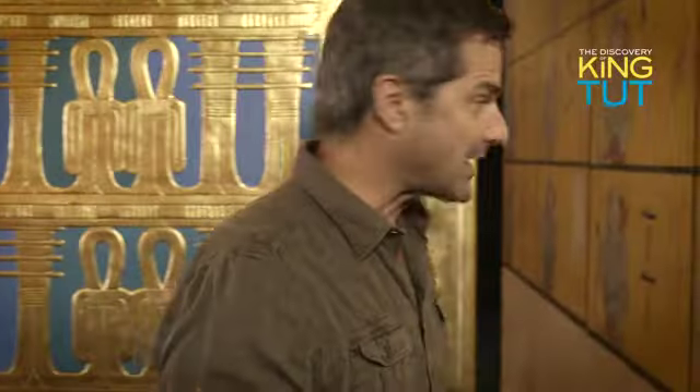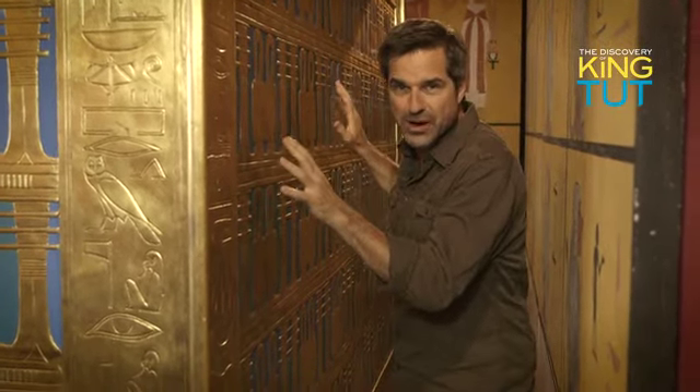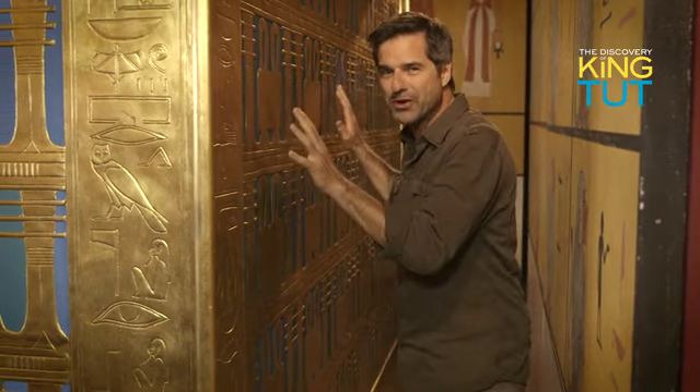This later turned out to be a golden shrine. Between the shrine and the chamber walls, there was just enough room to squeeze through. When Carter opened the doors of the first shrine, there was a second shrine inside. And inside of that, a third shrine. And inside of that, yet another. But inside the doors of the fourth shrine, there lay a stone sarcophagus.